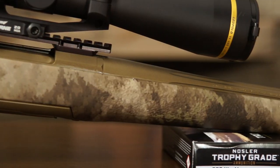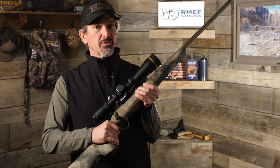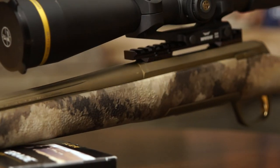Other highlights include a comfortable vertical pistol grip with a thumb shelf and textured panels that give it a grippy and confident feel. It's coated with an exceptional A-TACS camo pattern exclusive to Browning.